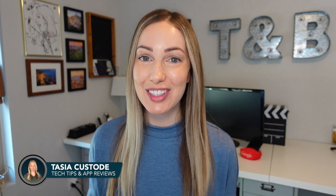Hey friends, I'm Tasia Custode and welcome back to my YouTube channel where I share tech tips and app reviews. Today we're talking all about the latest iOS 14.6 update — what's new, some performance notes, battery life, and more. So are you ready? Then let's go!